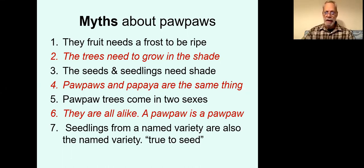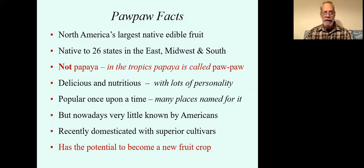Not all pawpaws are alike, nor do they come true to seed. If you're familiar with apples, you know apples don't come true to seed — the seedling can be very disappointing from an apple tree. Pawpaw seedlings probably won't be so disappointing, but they won't be identical. Now for some facts: it is North America's largest native edible fruit, capable of weighing more than a pound even in the wild. As the map showed, it's found in 26 states. It's not a papaya, and it has a lot of personality.